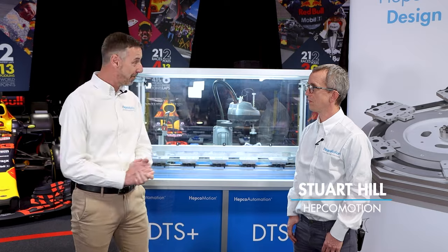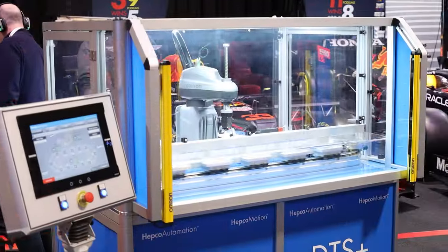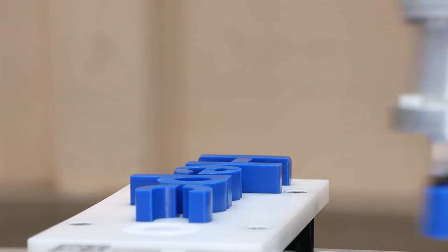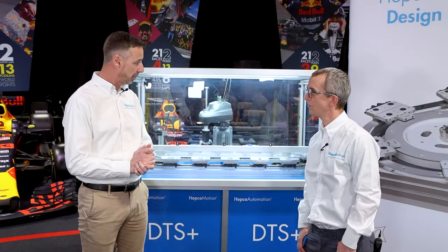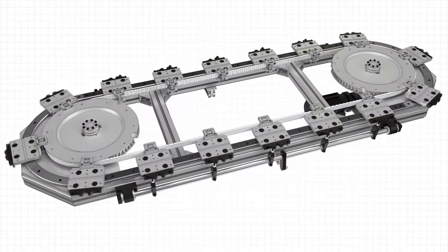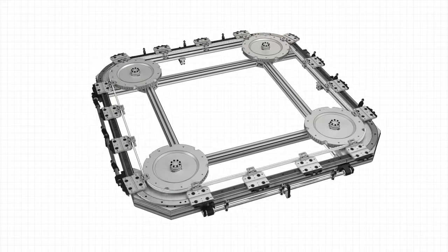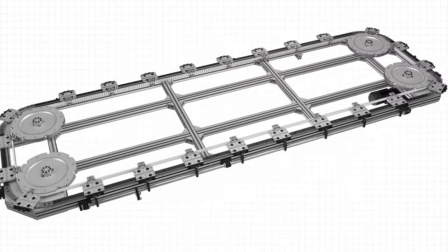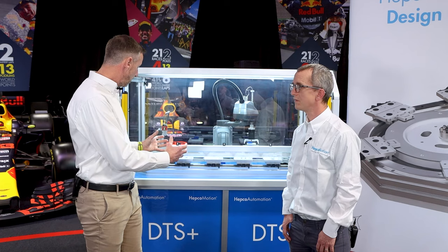Now joined by Stuart Hill, Technical Sales Manager at HEPCO Motion. Today we're looking at DTS technology. The long-term solution for moving a product from point A to point B has often been a linear motion with an actuator or guide. The DTS differs because it allows continual motion — no linear transfer. It's a continual ring-and-track system based on HEPCO technology, completely bespoke to customer requirements. You can have a standard oval with 180-degree turns or rectangular systems with almost infinite widths and lengths — it creates the heart of any customer's machine.